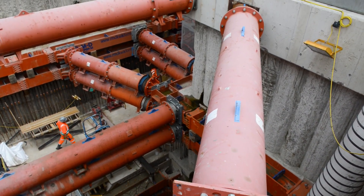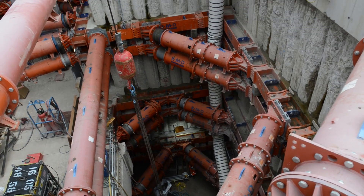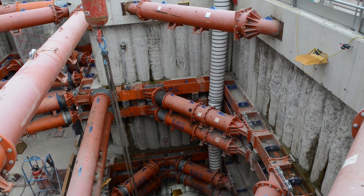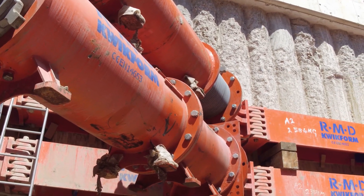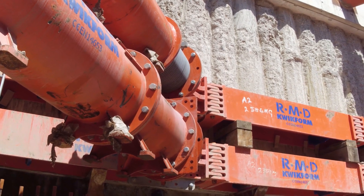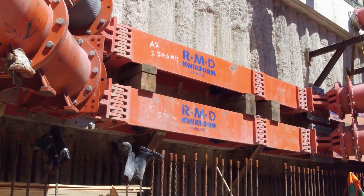RMD traditionally does above-ground temporary works and the ground shoring division is relatively new to the business — we've been going for around about five years now. The key for us on this project was to deliver a high-performing proprietary system with no compromises on the design criteria. Perhaps the hardest design criteria to work around was the stiffness of the propping system.